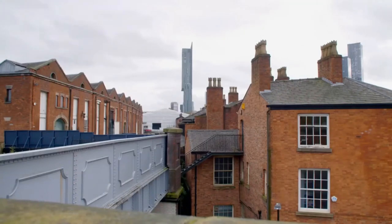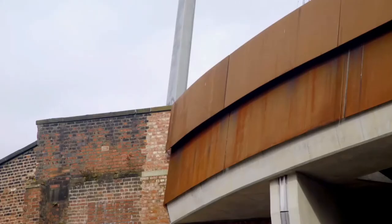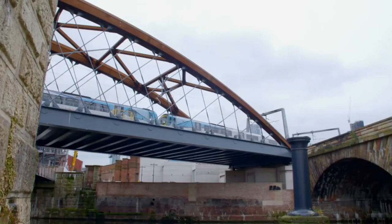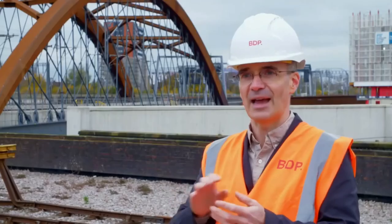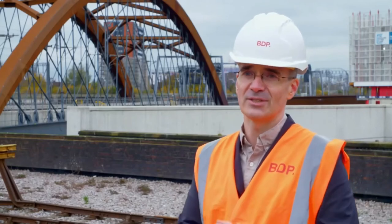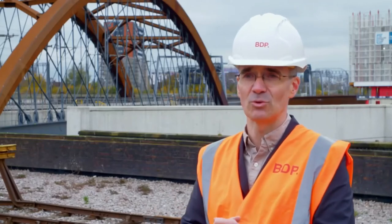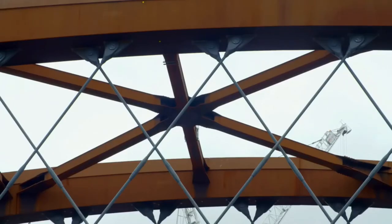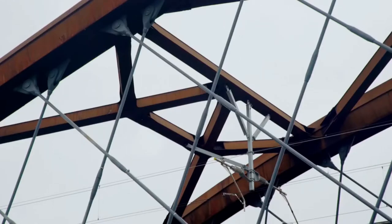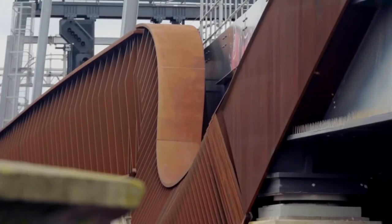We didn't want a perfect smooth modern surface. We wanted something that related to those historic surfaces, and therefore this weathered steel was ideal for that. It's not perfect — it has variations and changes colour over time. What we see now as an orange bridge will gradually get darker as it moves through its lifespan. Network Rail loved it, because you don't have to ever go up and retouch or repaint it. The rusted bridge will stay there forever — you never refinish these structures.